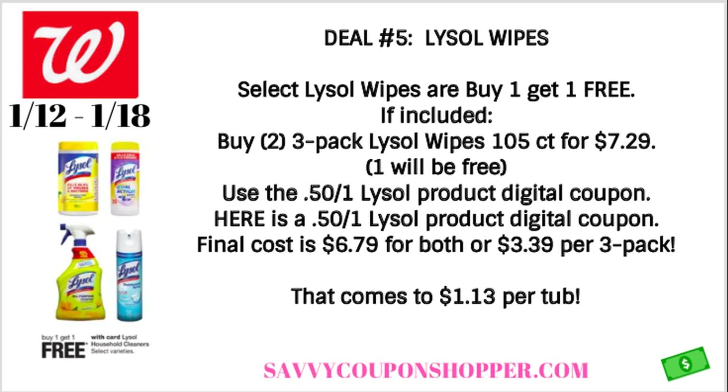Remember, if they're included, one will ring up free. We have a 50-cent off one Lysol product digital coupon, or also a 50-cent off one Lysol product printable coupon. You can only use one coupon because you're buying one and getting the second free — you cannot use a coupon on a free product at Walgreens. That would take your total down to $6.79 for both, or just $3.39 per three-pack. When you break it down per tub of wipes, that's just $1.13 per tub. A really good deal — again, another item teachers could definitely use in the winter.